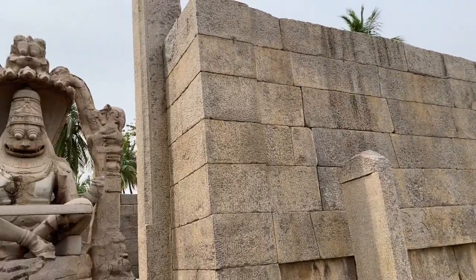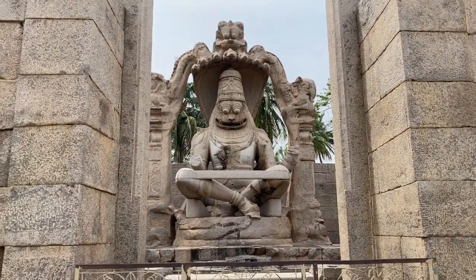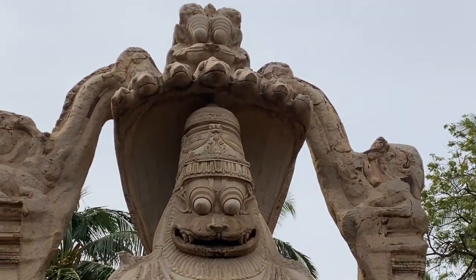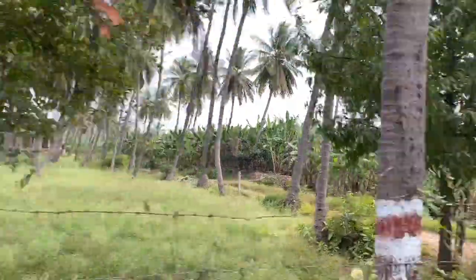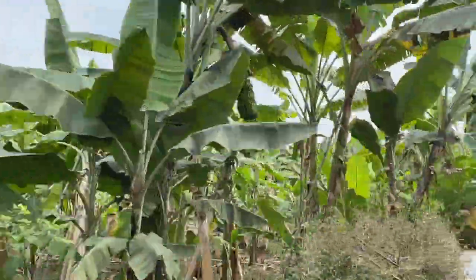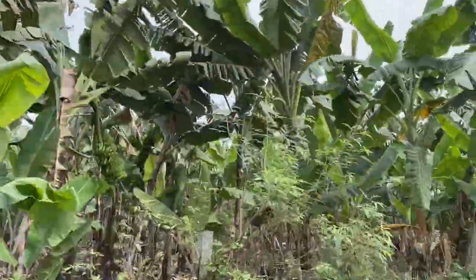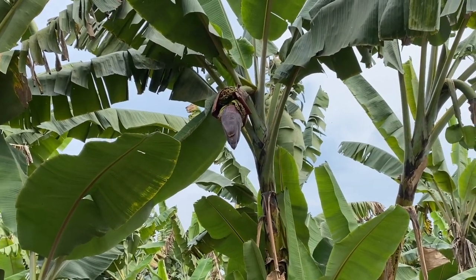This is the Lakshmi Narasimha Temple, which is the fourth incarnation of Lord Vishnu, and as you can see, it's been protected by Shesha Nag. This area is also known for rice and banana, which is why you can see a lot of banana plantations here. This is the banana flower from which the fruits later grow.